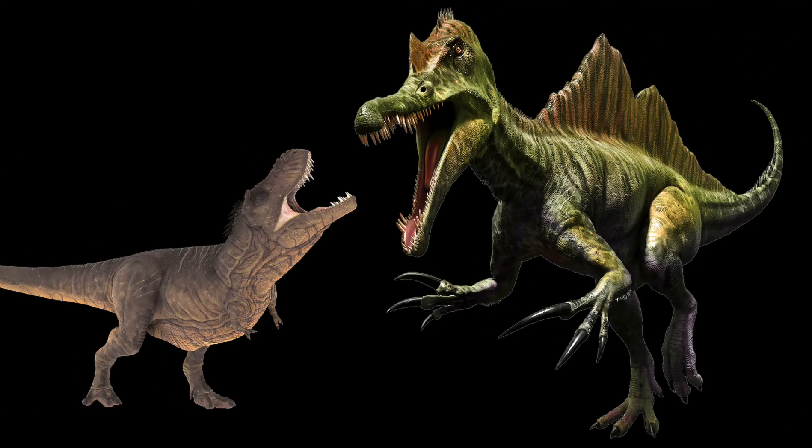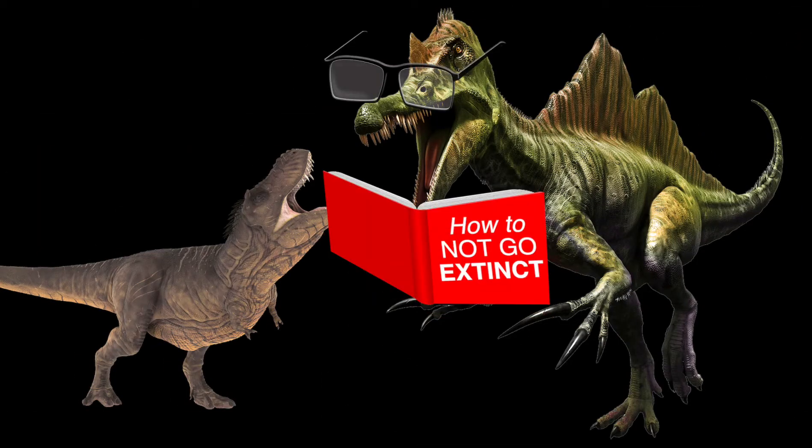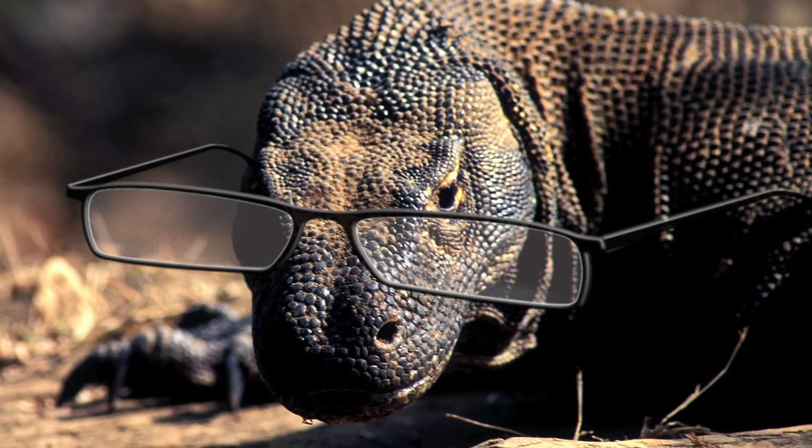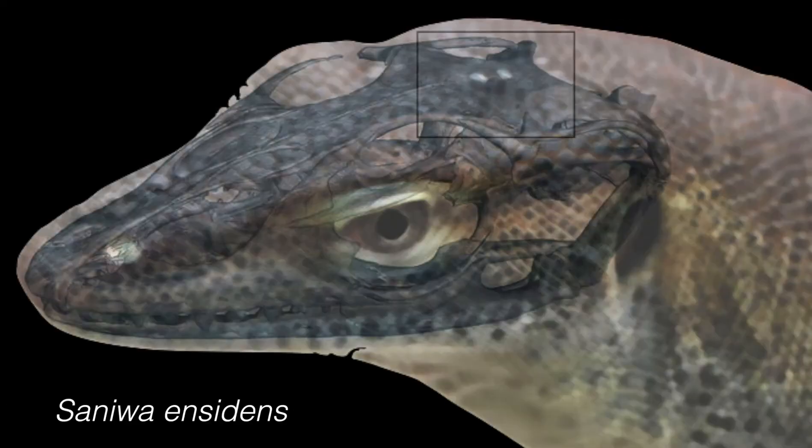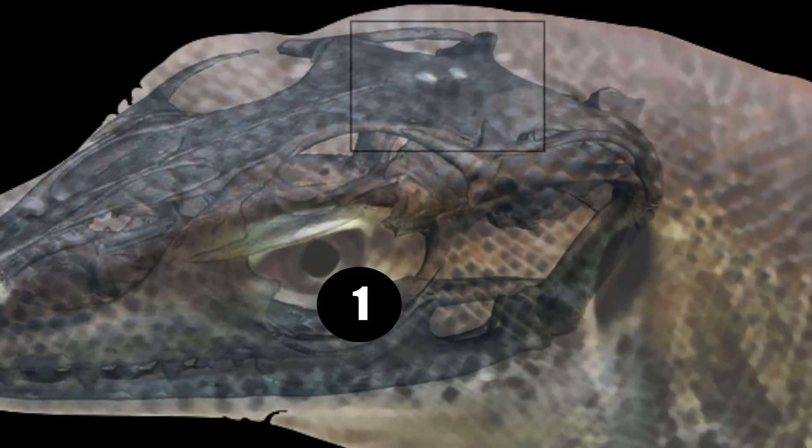Not that reptiles in the past may have been the nerdy type, but researchers suggest that you wouldn't have been wrong to call them four eyes. Turns out, 49 million years ago there walked a monitor lizard species called Saniwa ensidens, which actually had four eyes.